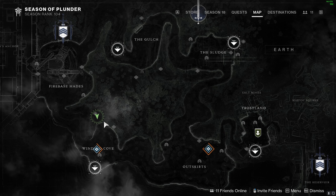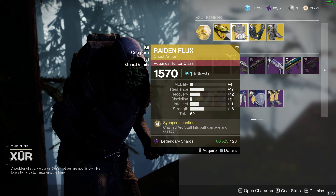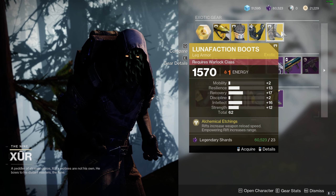Today, Xur's located at EDZ Winding Cove. He has Vigilant Wing, worth picking up. Raiden Flux, chest armor for the Hunter. Aeon Safe Gauntlets for the Titan. And Lunafaction Boots for the Warlock.